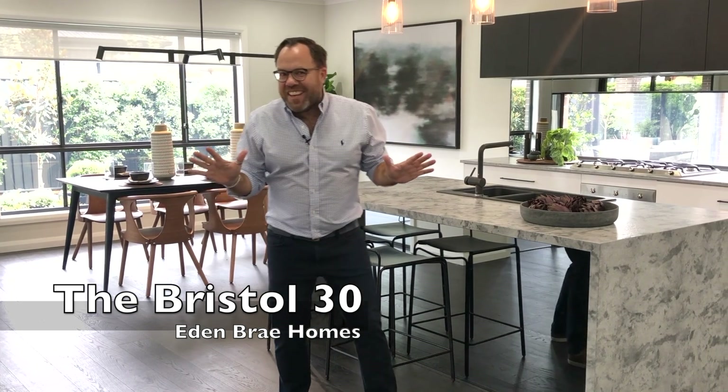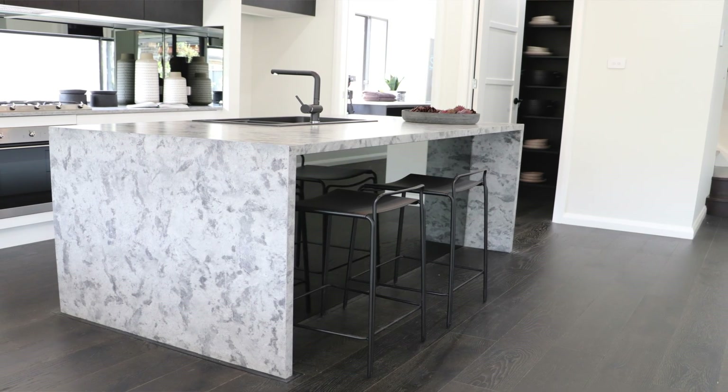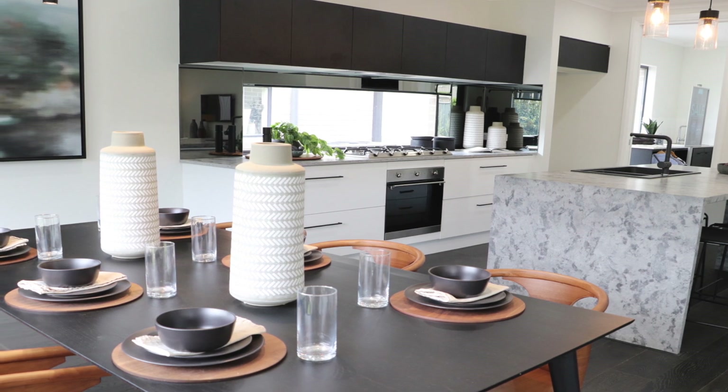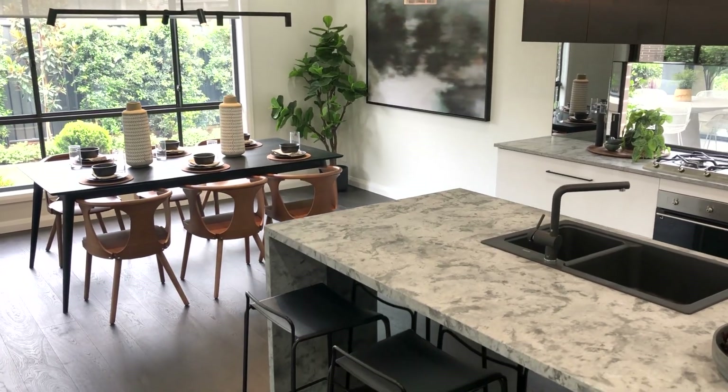How good is this space? This large living, kitchen and dining area has such a great feeling, and I think it has a lot to do with the amount of natural light, because it's got windows on all three sides. But this is just one of the major draw cards of this particular home, which is actually one of Eden Brae's bestsellers and possibly one of my own favourite homes, because it's got such a great layout suitable for a wide range of family needs. So join me as we take a walk through the Bristol 30.